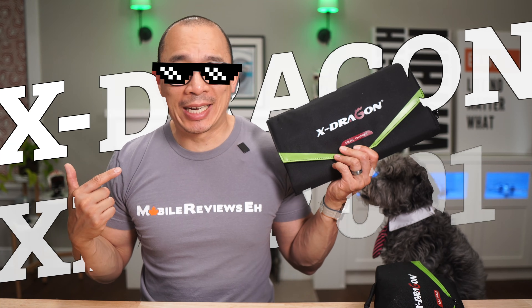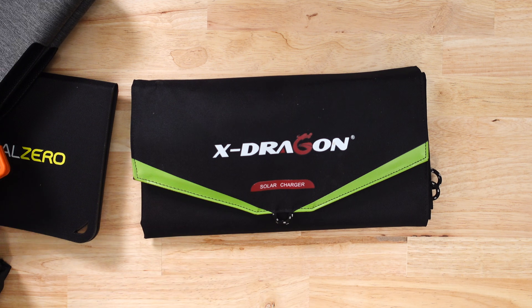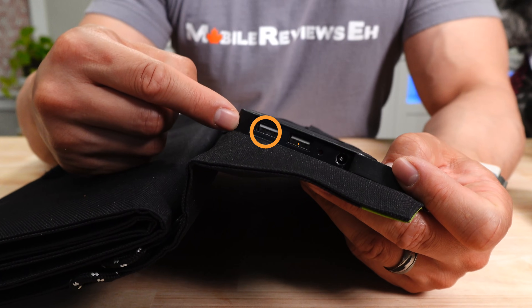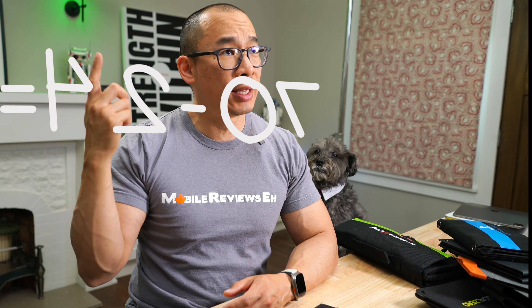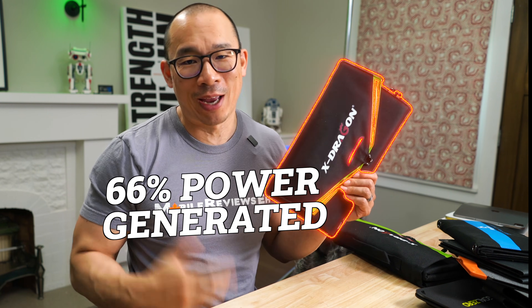This is number two — the X-Dragon XDSP001. This is one of the most expensive panels in my test group at $120, but it offers a maximum of 70 watts, which is kind of borderline a lie. This thing only has two USB-A ports with a maximum wattage of 12 watts each. So 70 minus 24 — where's the rest of the wattage coming from? The DC output, which gives you 54 watts of power. So if you don't need the DC output, about 66% of the energy generated from this set of solar panels is kind of wasted.